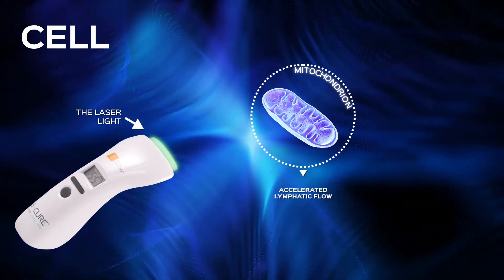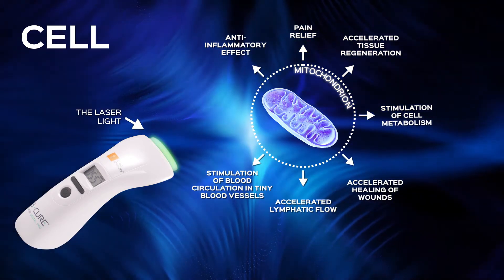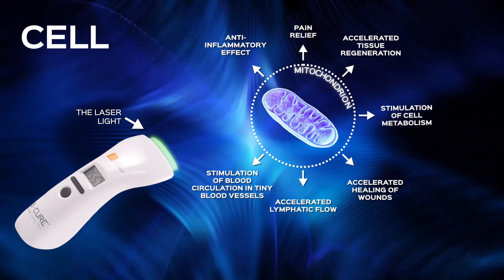It encourages the production of enzymes that fight inflammation, stimulates blood supply to the affected area, dilates the lymph ducts, and leads to the efficient drainage of infections.